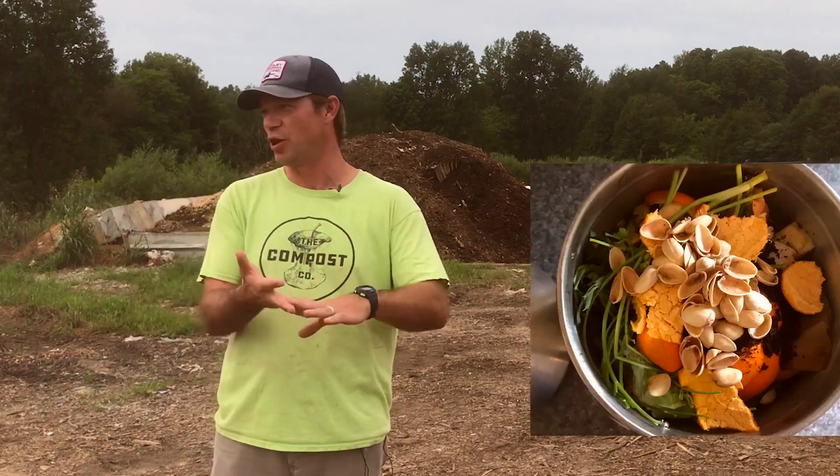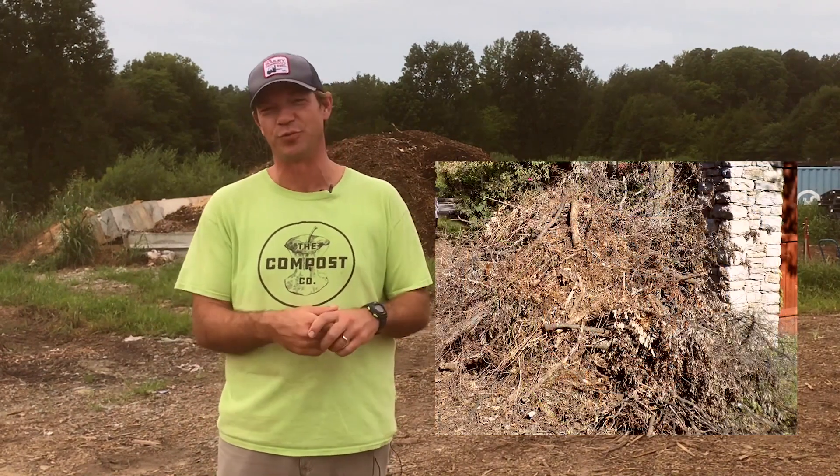Welcome to the Compost Company here in Ashland City, Tennessee. We are an industrial composting operation serving primarily Nashville but also Middle Tennessee as a region. We offer waste collection services and processing of organic waste — meaning food waste, lawn and garden waste, farm residuals, all sorts of different things. We do that in order to keep that material out of a landfill and then process it into products for farmers, gardeners, landscapers, and contractors for beneficial reuse.